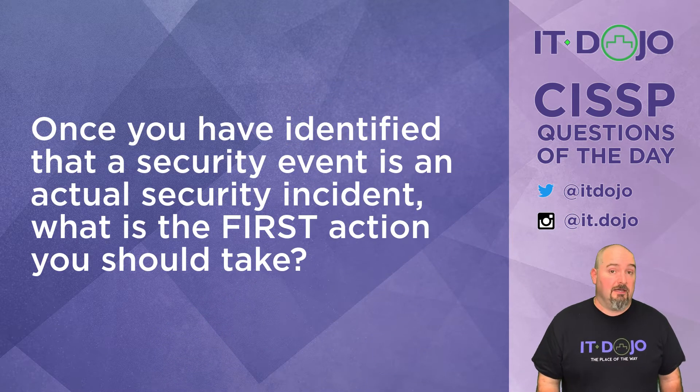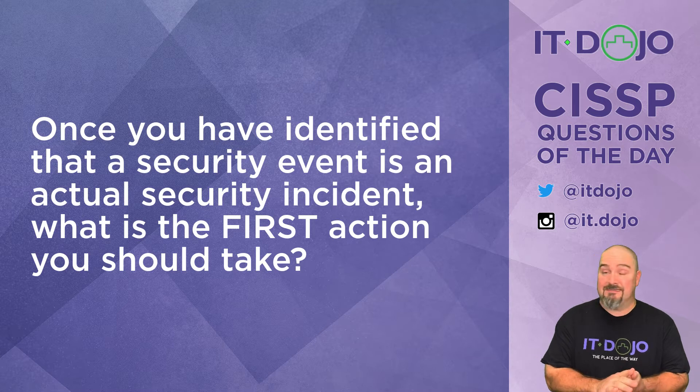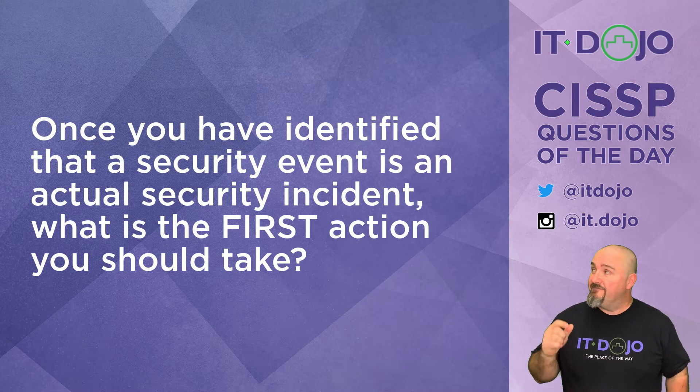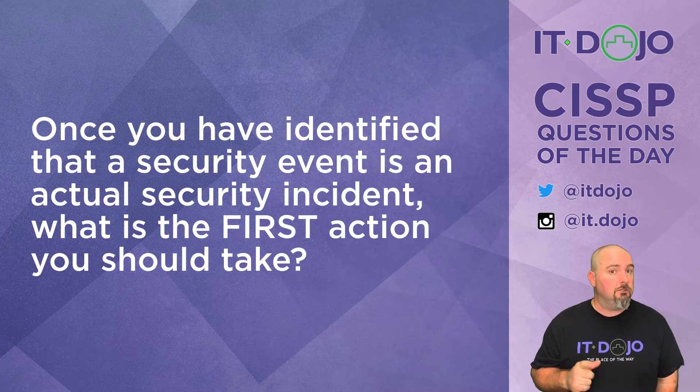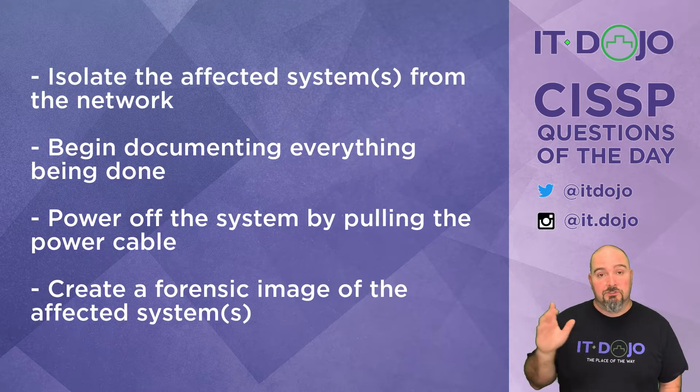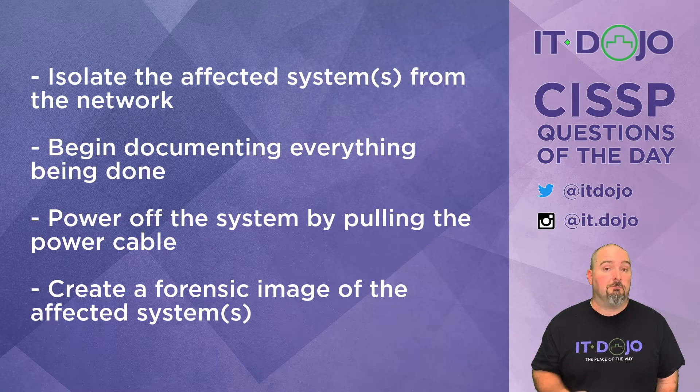Once you have identified that a system event is actually a security incident, what is the very first thing you would do, given the list I'm about to show you? So from that list, what's the first? Click pause, read them through. When you're ready, click play and we discuss.